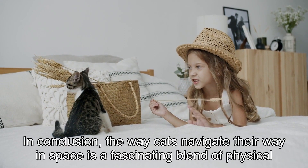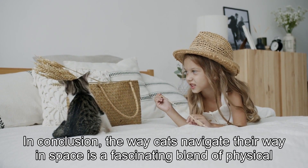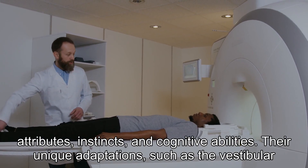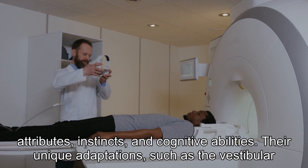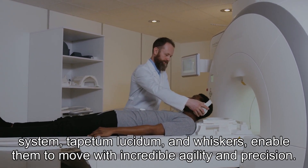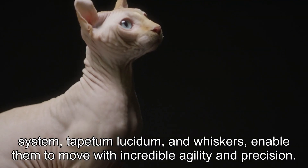In conclusion, the way cats navigate their way in space is a fascinating blend of physical attributes, instincts, and cognitive abilities. Their unique adaptations, such as the vestibular system, tapetum lucidum, and whiskers, enable them to move with incredible agility and precision.